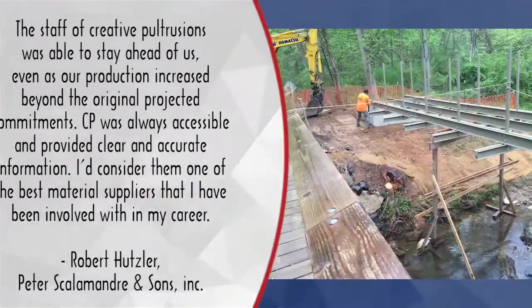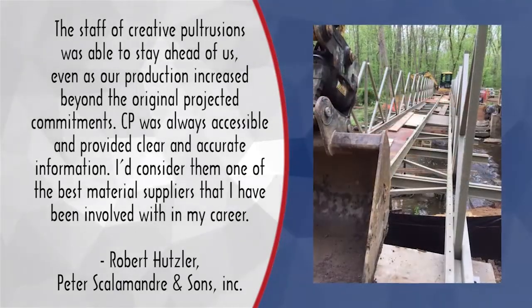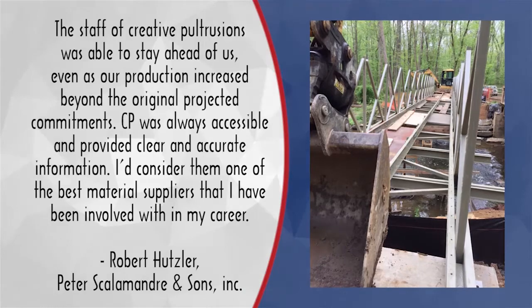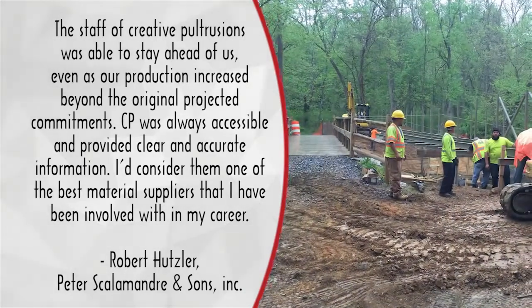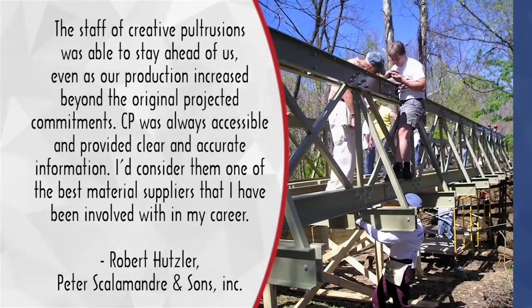The staff of Creative Pultrusions was able to stay ahead of us even as our production increased beyond the original projected commitments. CP was always accessible and provided clear and accurate information. I consider them one of the best materials suppliers that I have been involved with in my career.